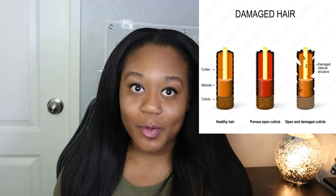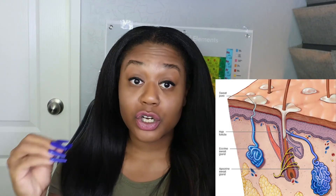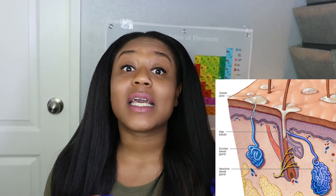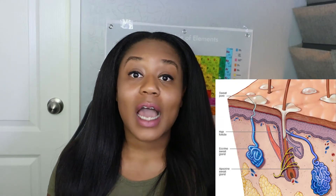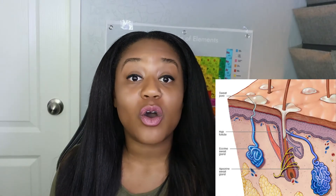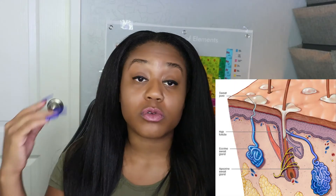The moisture that women with naturally curly hair need lives within sebum. The reason it's harder for them to retain length and maintain a healthy scalp is that they do not allow sebum to escape the scalp in the first place, and their practices do not allow sebum to travel from roots to ends.